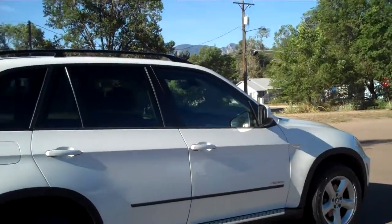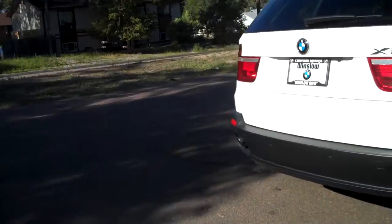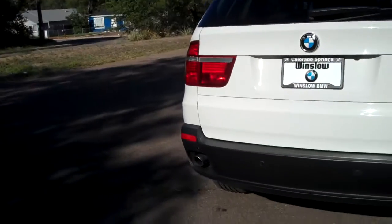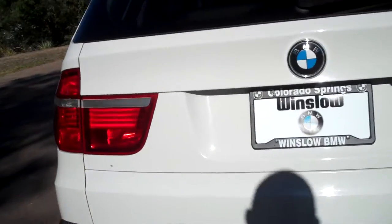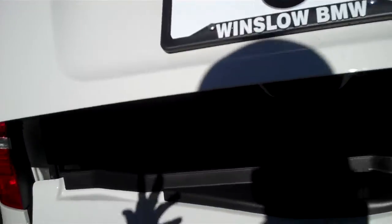This car is in great shape. I don't even see a little door ding on it. Paint's excellent. I'll open up the trunk area here in a moment. It's got the park distance control sensors — it's going to beep at you when you back up if you're getting close to something. And it has an automatic tailgate.